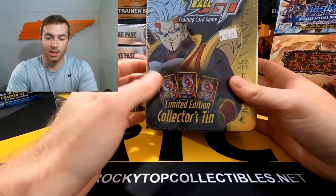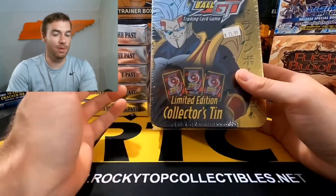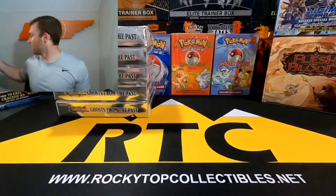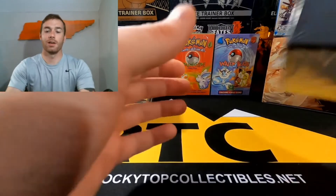I've got a Dragon Ball GT 10, so obviously got this for $15.99. I think this was super cool. Wasn't a big fan of Dragon Ball GT — I've actually never really watched it. But I thought it was cool and I saw it and grabbed it.